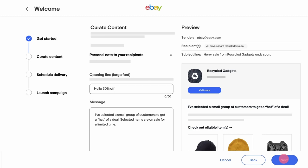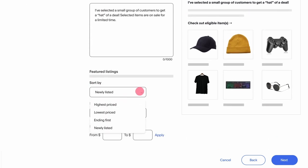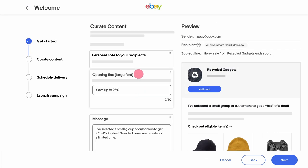Next, curate your content. Select promotions, add personal messages and pick what products you want to feature. Move the sections in any order you want.